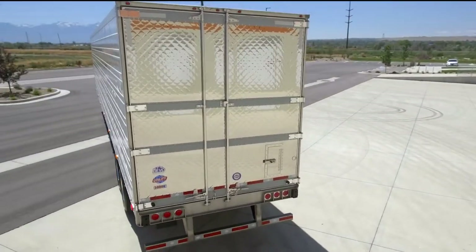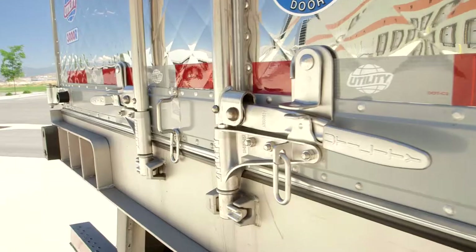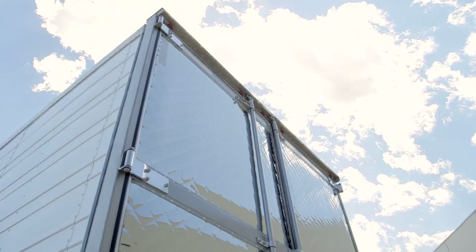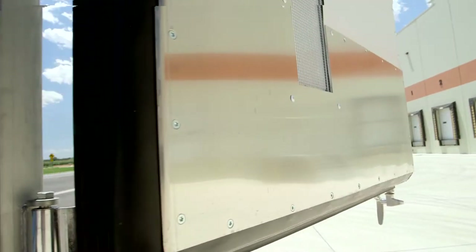Stainless steel bumper, stainless steel diamond doors with stainless steel vent, polished hinges, stainless steel rear door hardware, full function rear header lights, rear door kick plates, 16 inch wear bands, heavy duty duct floors, and armor tough wall liners.